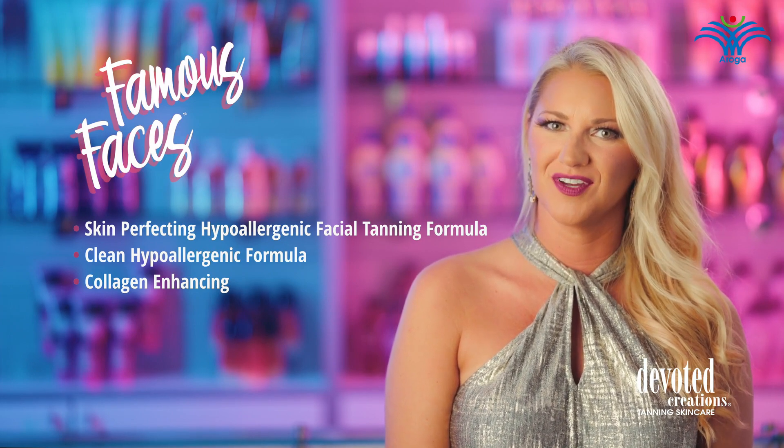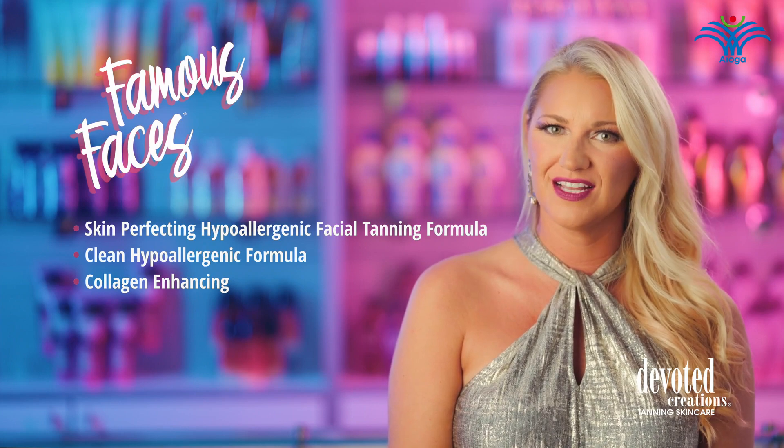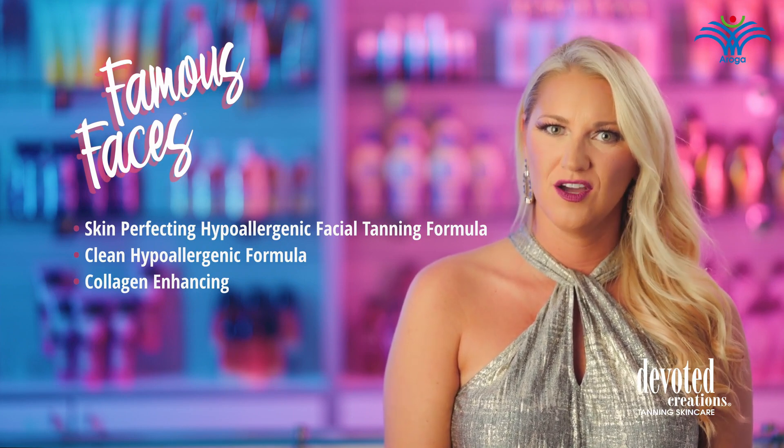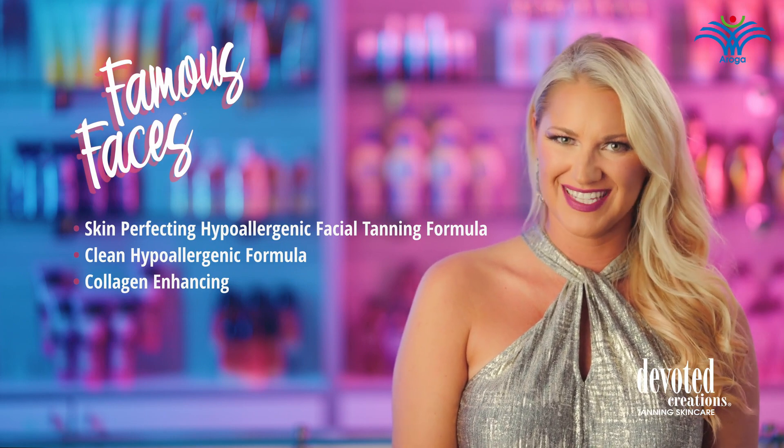Added anti-aging and firming ingredients will target and fill in fine lines and wrinkles while also helping to promote a more youthful appearance. For flawless facial results, go for Famous Faces.